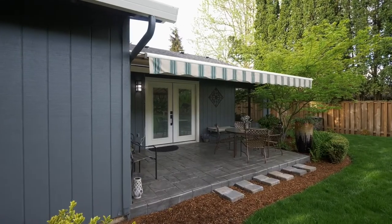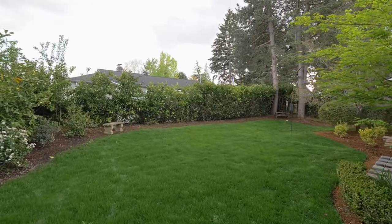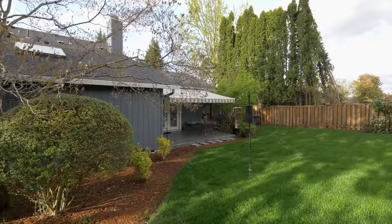Entertain on the new stamped concrete patio with a retractable awning, while overlooking your tall trees and mature landscaping in this quiet backyard haven.